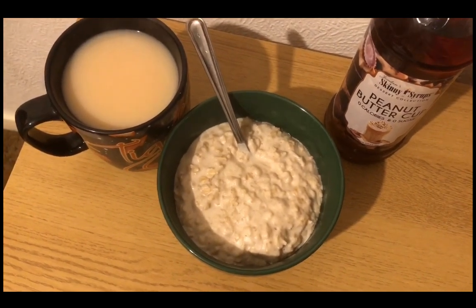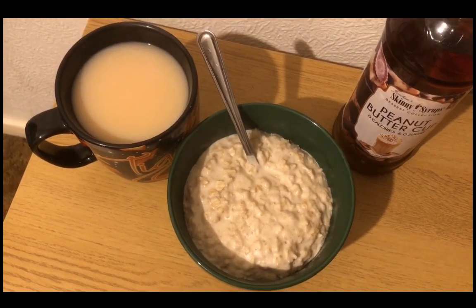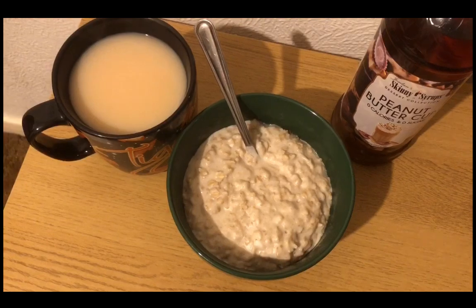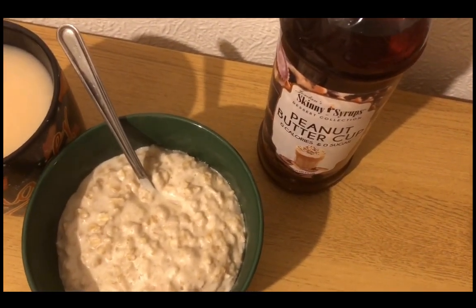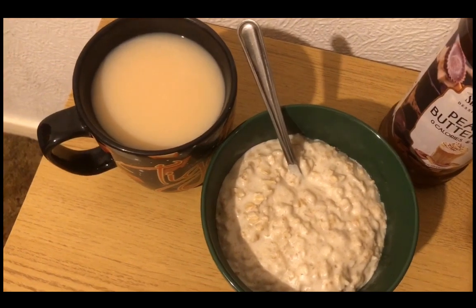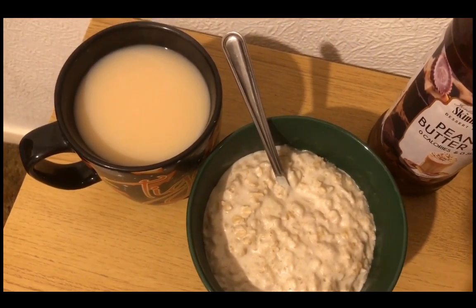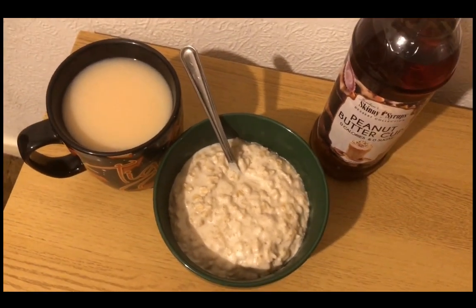I have got 78 grams of porridge oats — that is eight Smart Points. I've also got 250 mils of Innocent almond milk, that's three Smart Points. I put a big glug of peanut butter cup Skinny Syrup in, which I got from TK Maxx — you can also get that online — so that's zero points. And I've got a cup of Earl Grey tea, using the other 50 mils of the Isle of Milk I had from earlier. So that is 11 points for my tea.